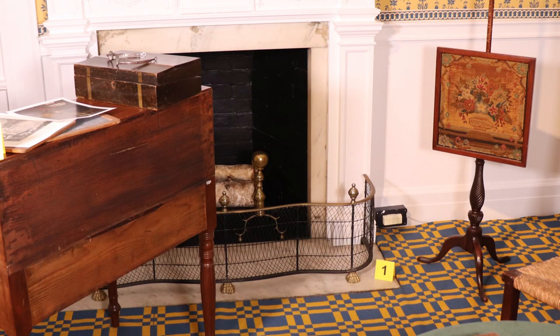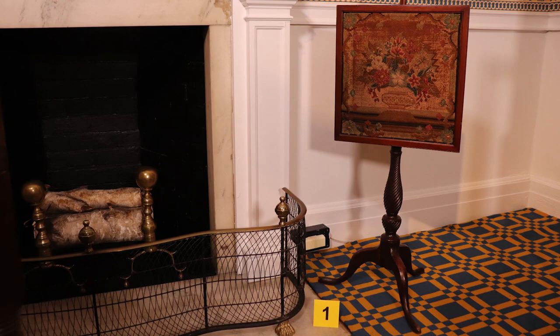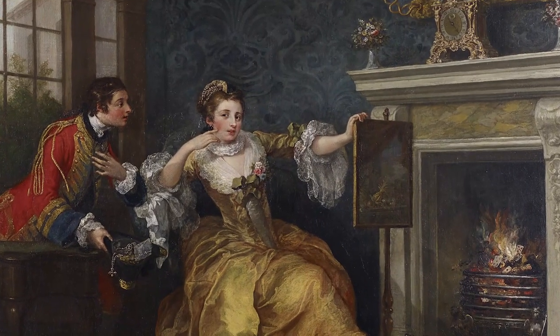Here's the crime scene. We can see the object in question — evidence number one — placed near the fire. This agrees with evidence number two, paintings and drawings from the time period, in which we see fire screens placed near a fire, or even between a person and the fire.